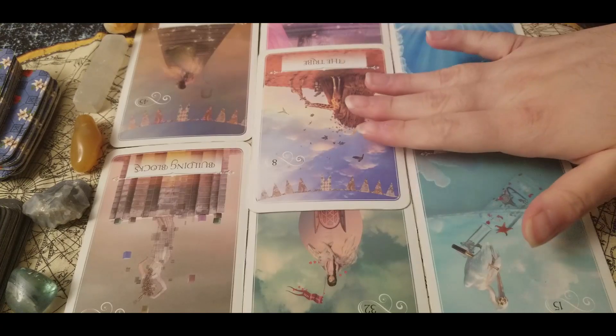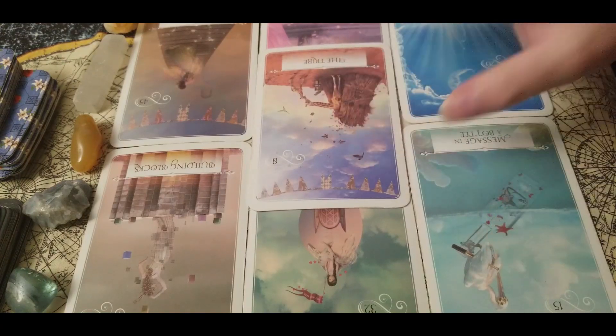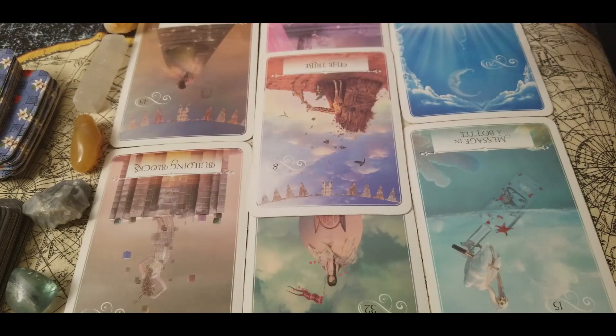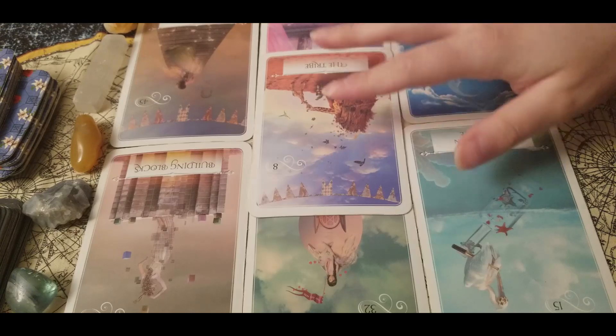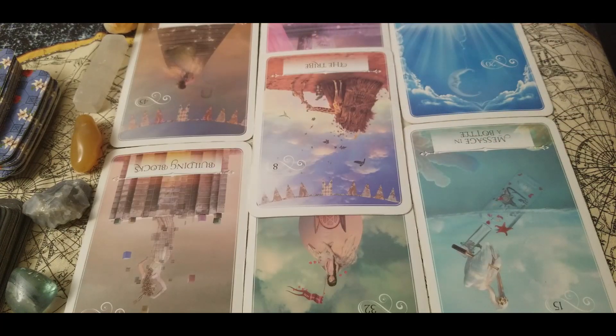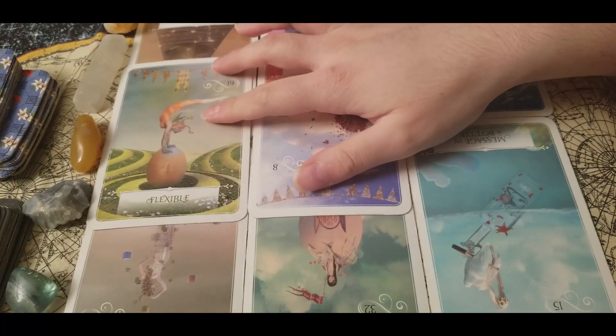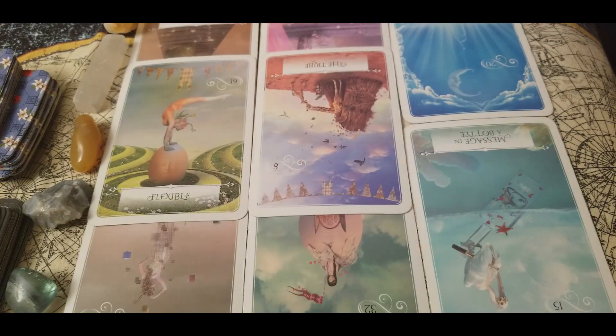With the tribe in reverse, you are going through this because you are getting ready to meet your soul tribe. You're going to be away from your soul tribe a little bit longer, but this whole awakening is preparing you for these people who are going to be extremely close to you for the rest of your life. For those of you who have already met your soul tribe, this year is going to be about taking a step back so you can rediscover yourself before you join them again. Spirit is asking for you to be flexible.